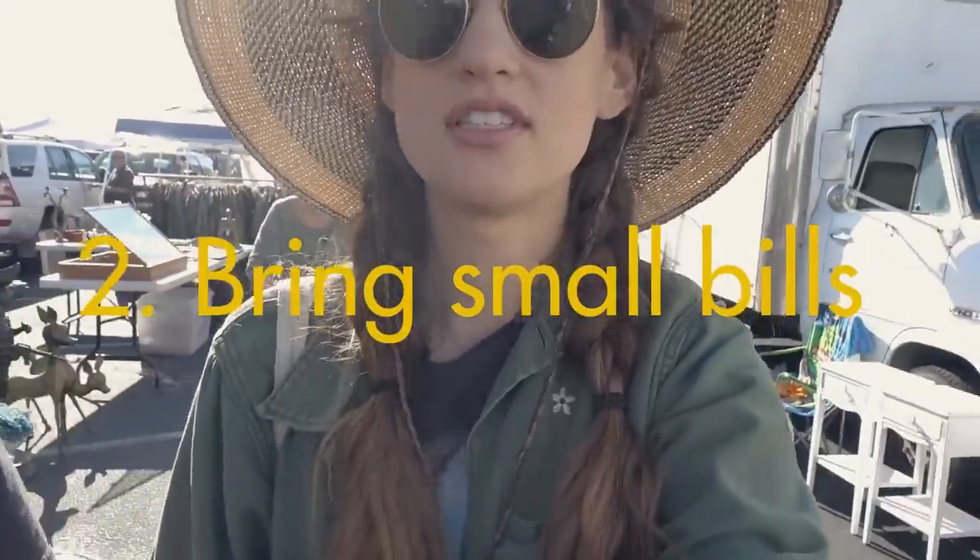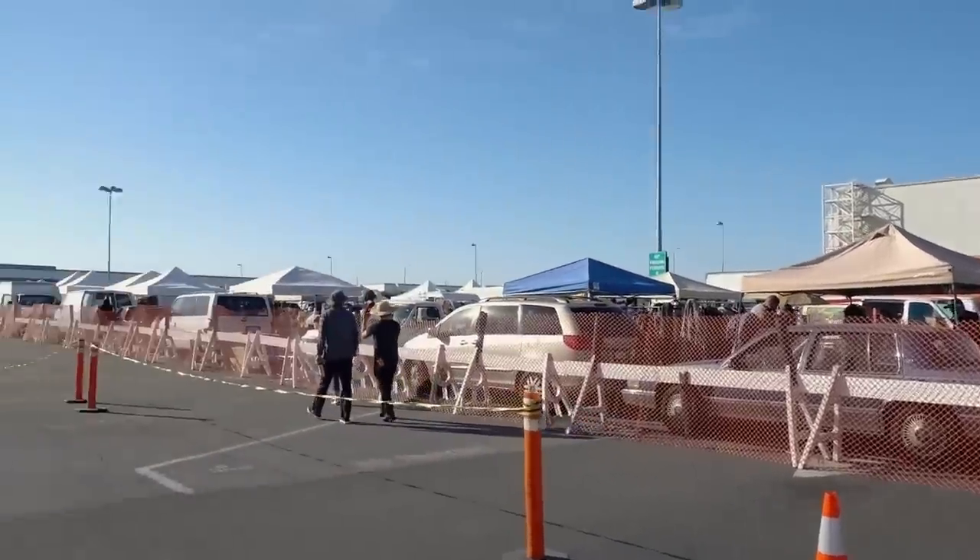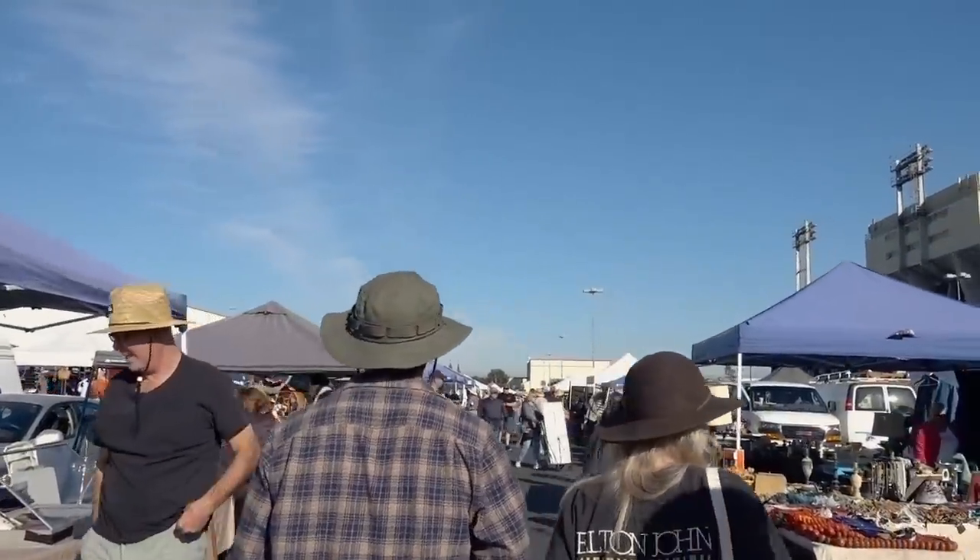Bring small bills and make sure you bring exact change to get in so you don't have to wait in the long line. There wasn't a long line today, but usually there is — we don't know why there wasn't today.